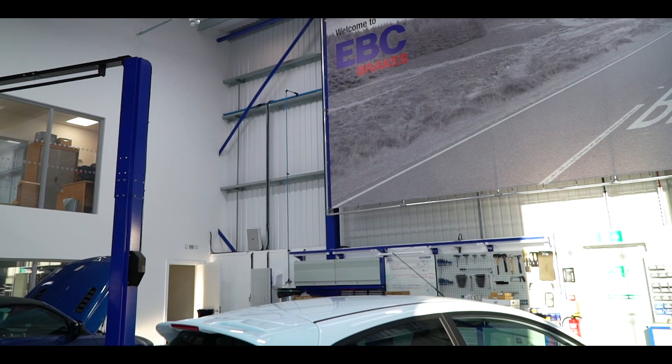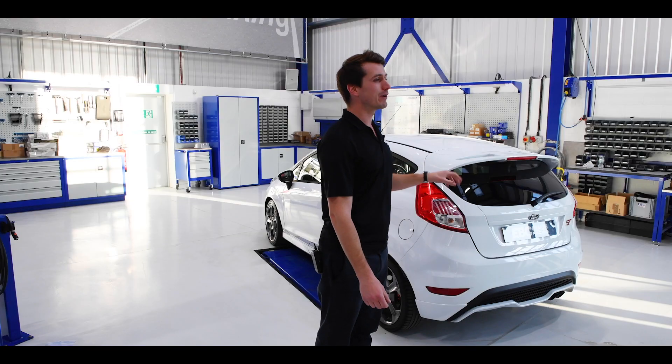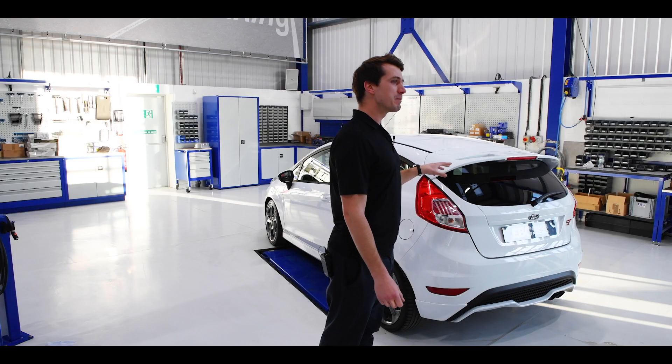In 12 months time, EBC are going to be giving away this Fiesta ST to one lucky competition winner. However, the car that ultimately will be given away will look substantially different to the one that you see parked beside me today.